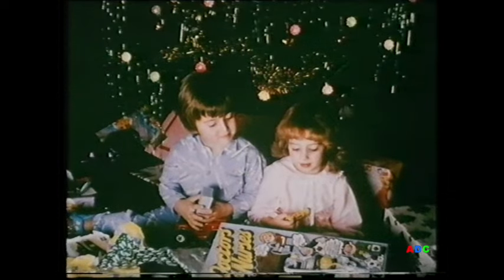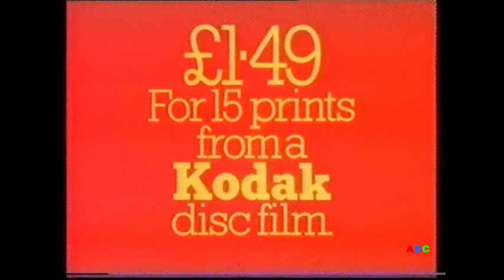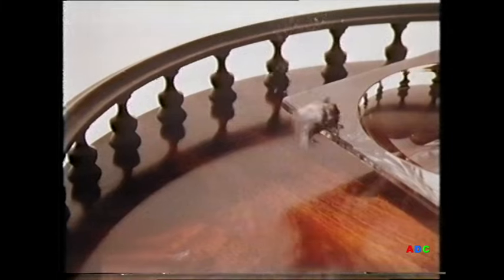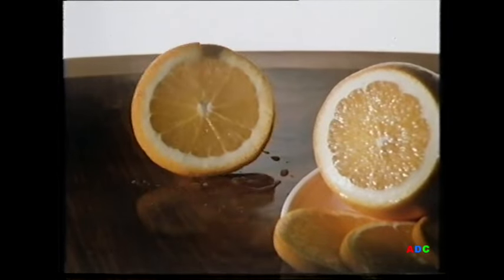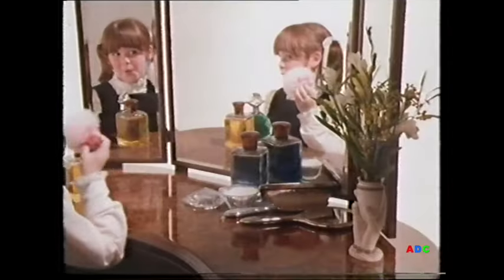All Christmas pictures developed at Boots are great value — for example, disc prints only one pound 49. Boots: so much more to value. Next time you dust, spray on Pledge. Its real wax formula shines and cares for wood.